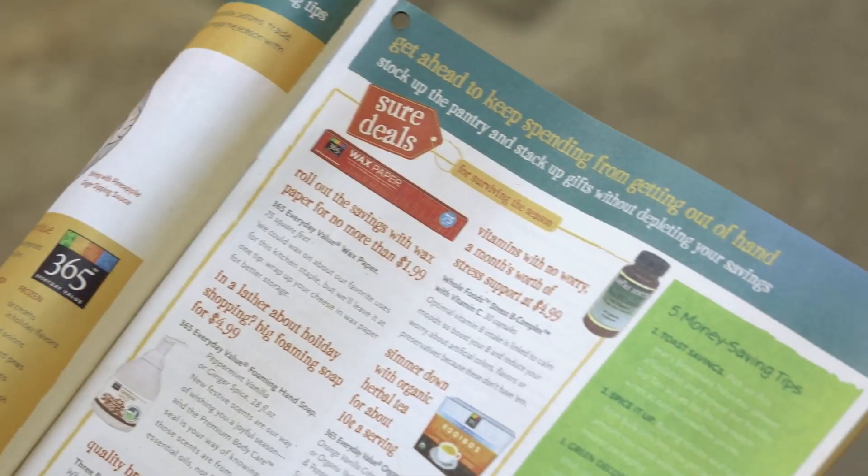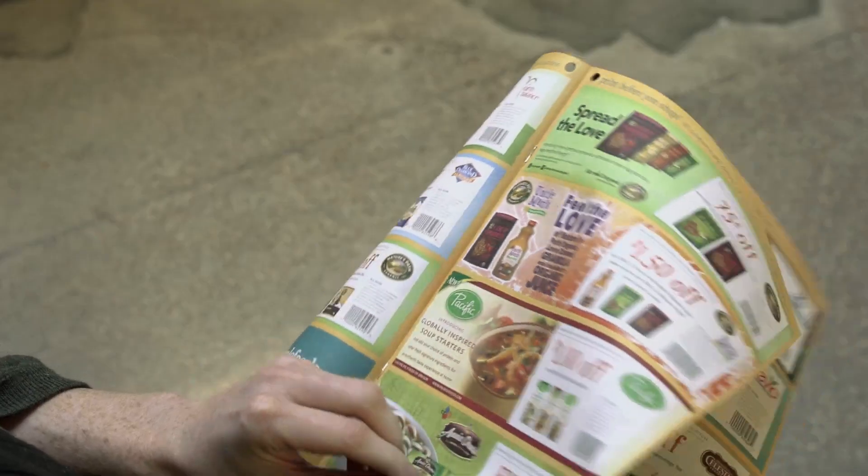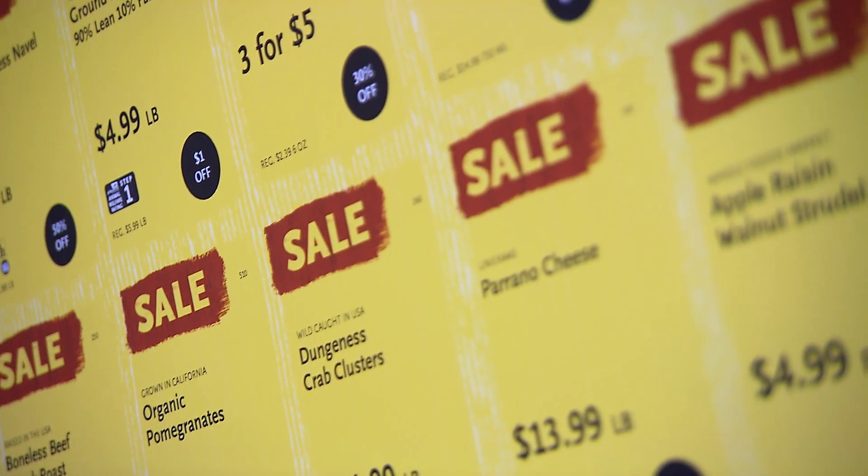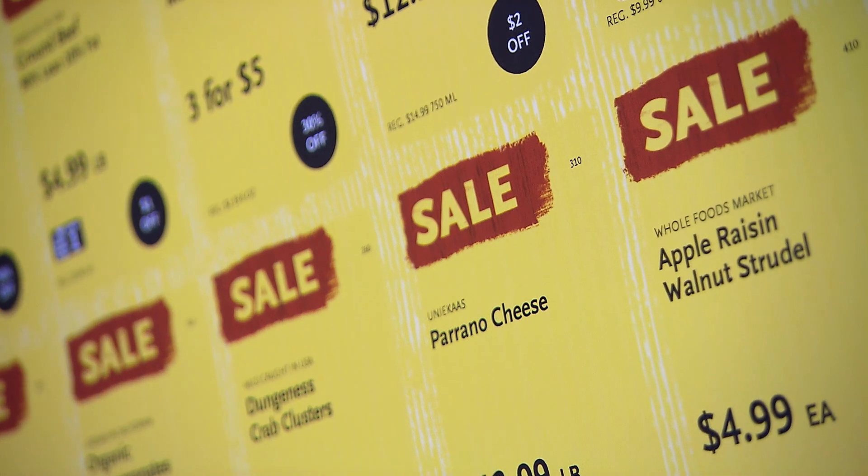The first thing I always do when I come to Whole Foods is check out the Whole Deal flyer, because it has the week's best sales and there's always something on there that I need. You look at what's on sale and then stock up on what you need.